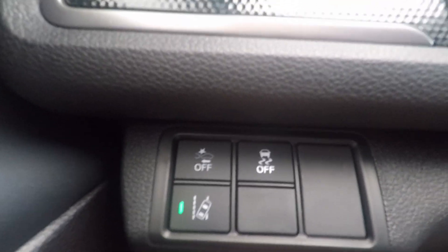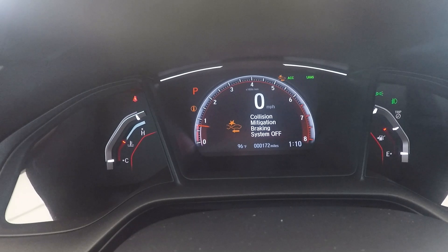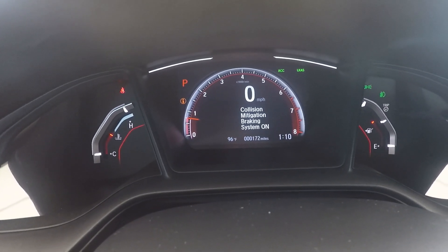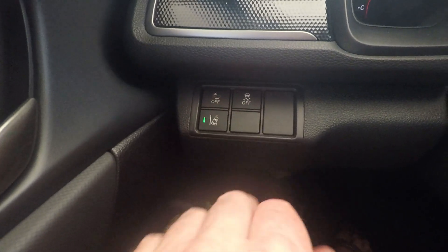I can't really see a reason to turn either of those features off, but you have the ability to do so — you just have to press and hold. You can see I have to hold it for a little while, so you can't just accidentally bump it and turn it off. So if you're worried about that, don't worry because of the placement of the button.